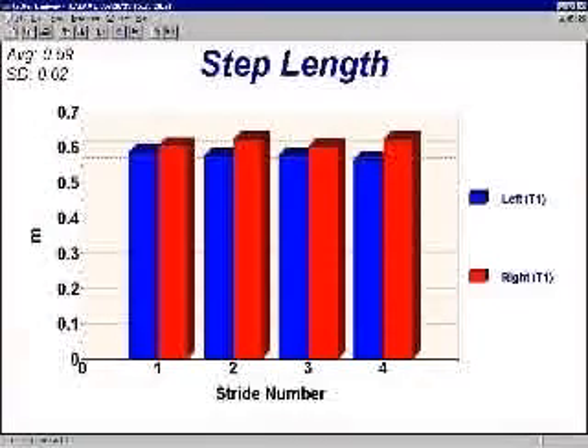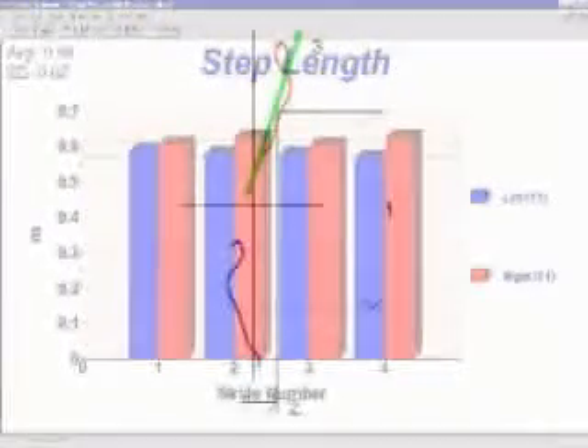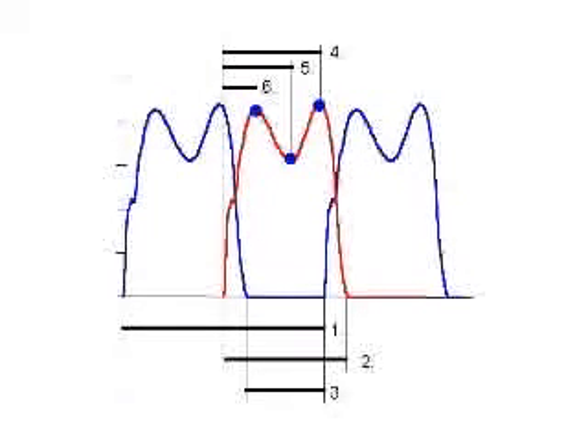Gateway also measures the center of pressure (COP) for each step. Here the measurement involves eight steps over a distance of seven meters. The analysis of step length is only one example of the variety of parameters which are automatically calculated from the raw center of pressure data. Finally, the time-based parameters make up a complete and practice-oriented gait analysis.